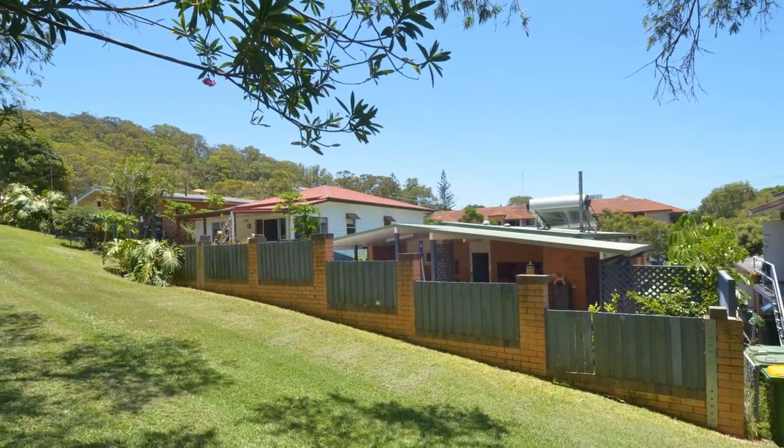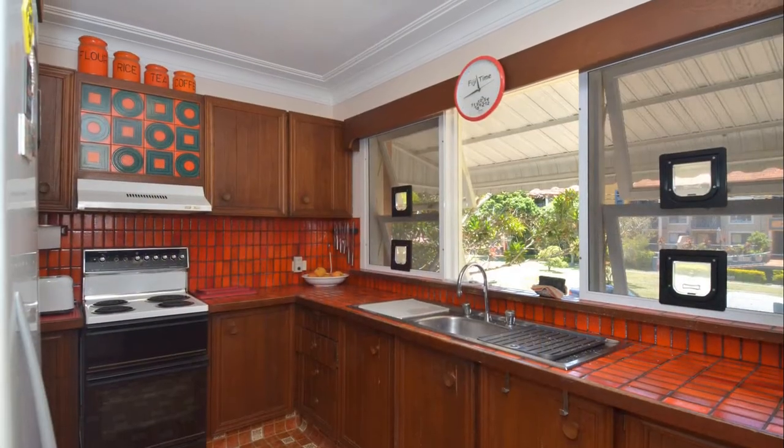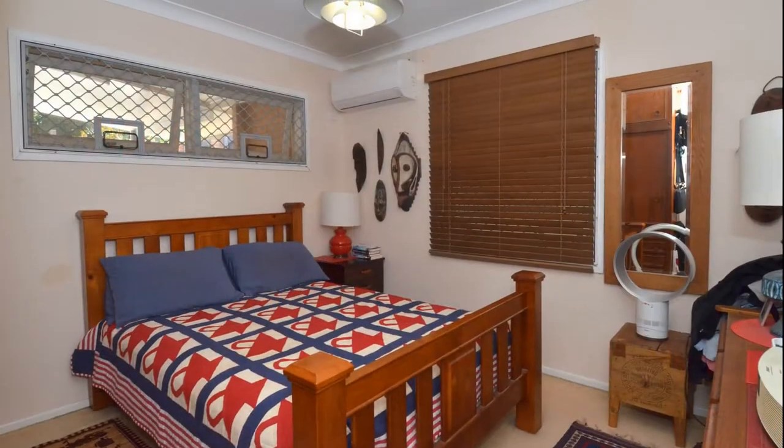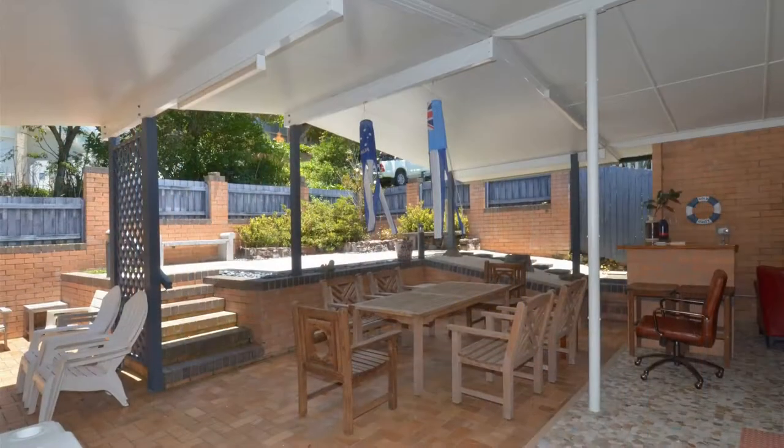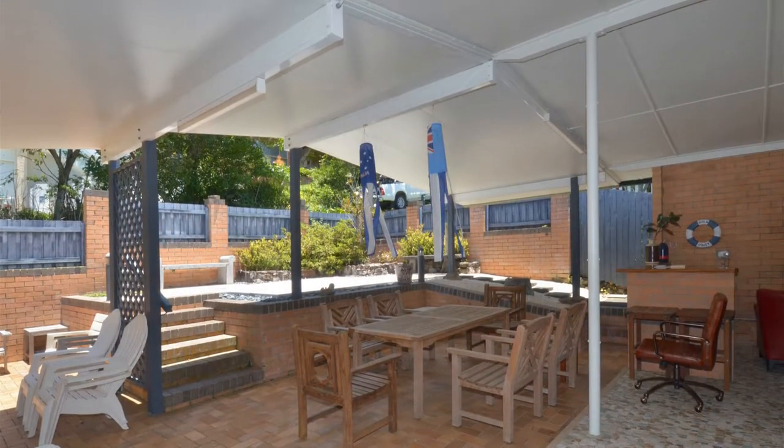It could easily enhance its old world beachside charm. The kitchen is a 70s retro classic, and two bedrooms and a stylish bathroom add to the charm. A fantastic covered rear entertaining area is ideal for entertaining.